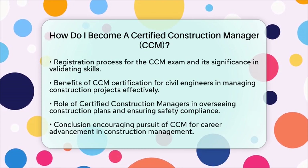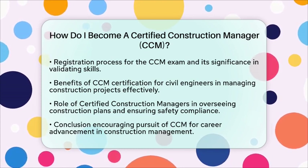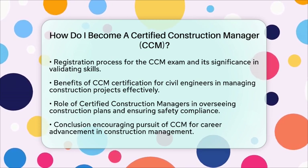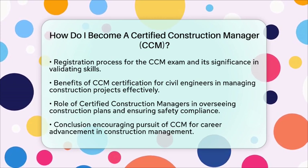So, if you are ready to take the next step in your career, consider becoming a Certified Construction Manager. With the right education, experience, and preparation, you can achieve this goal and advance in the field of construction management.